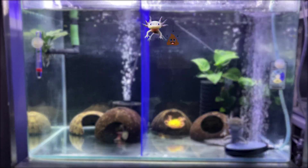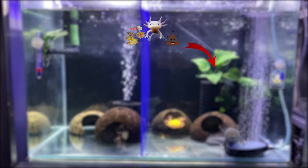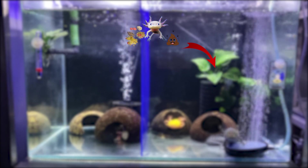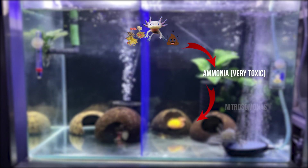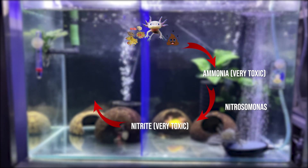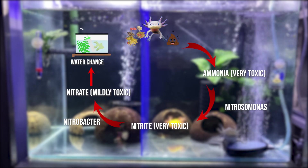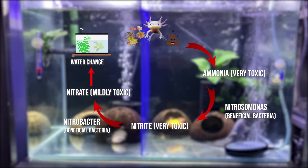Ang aquarium or nitrogen cycle ay yung process where ang poop ng fish, leftover food, or organic materials ay turns into a toxic nitrogen compound called ammonia. Ammonia is then converted by a bacteria called Nitrosomonas into nitrite. Nitrite is then converted by a bacteria called Nitrobacter into nitrate. Yung mga bacteria na yun ay yung tinatawag nating beneficial bacteria.